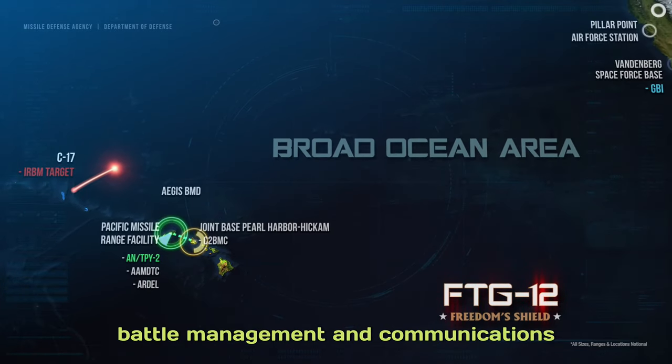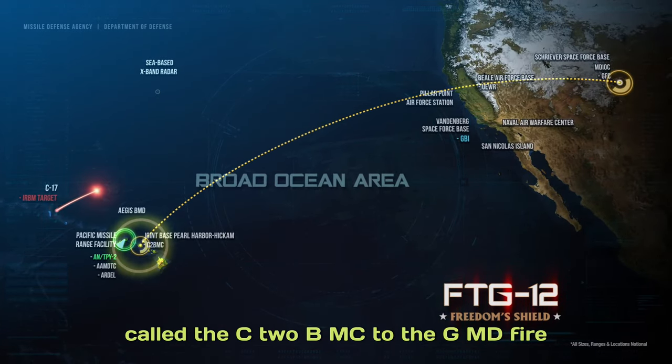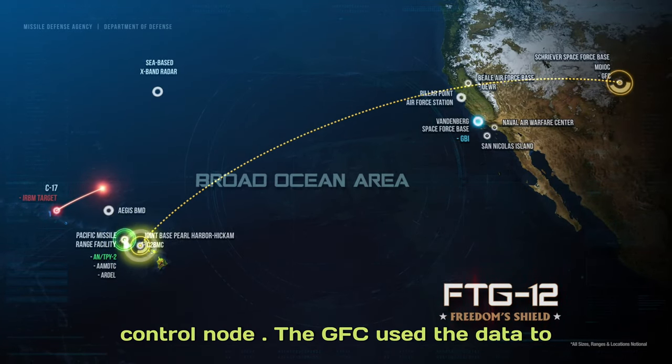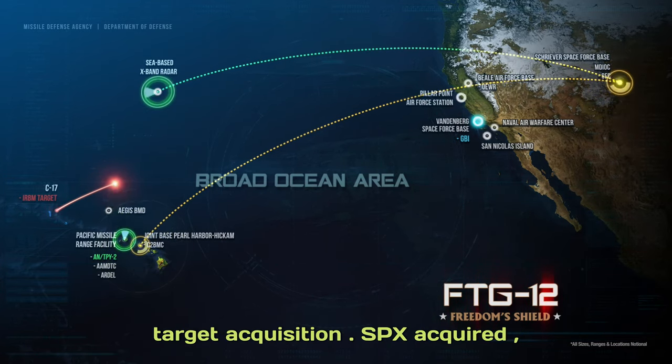The ANTPY-2 forwarded the target tracked data through the command, control, battle management, and communications system — called the C2BMC — to the GMD fire control node. The GFC used the data to cue the Sea-Based X-band radar for target acquisition.